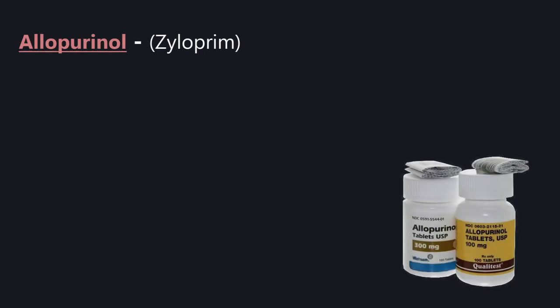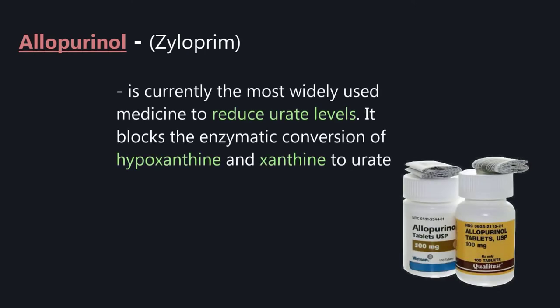Allopurinol (Xyloprim) is currently the most widely used medicine to reduce urate levels. It blocks the enzymatic conversion of hypoxanthine and xanthine to urate.